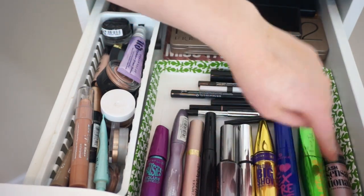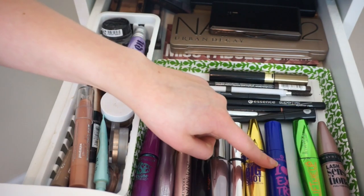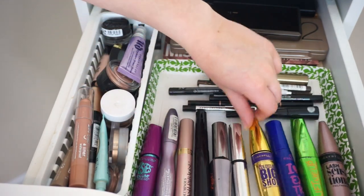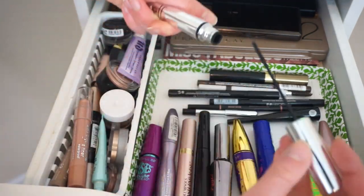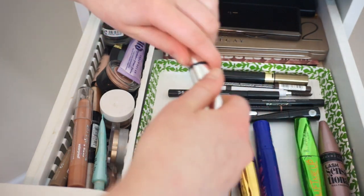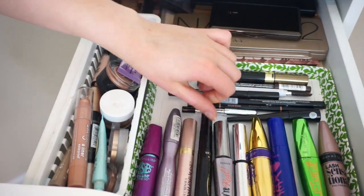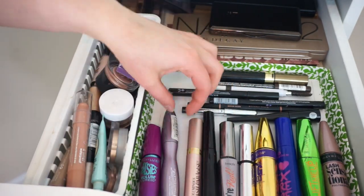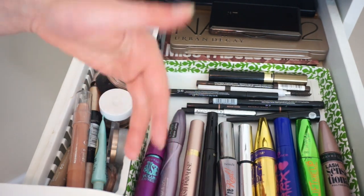This is Maybelline Lash Sensational — one of my favorites. La Riche Elephant Curl, this is a Waterproof by iHeart Essence Extreme — not my favorite. Maybelline Colossal Big Shot — not my favorite. This is the little Elf one for your lower lashes — it's okay. Benefit They're Real — that one's okay, not my favorite. L'Oreal Telescopic Carbon Black — pretty good. The L'Oreal Lash Paradise — that one's really good. The Catrice Glamour Doll — that one's really good. And then the Maybelline The Falsies — so that one's okay.